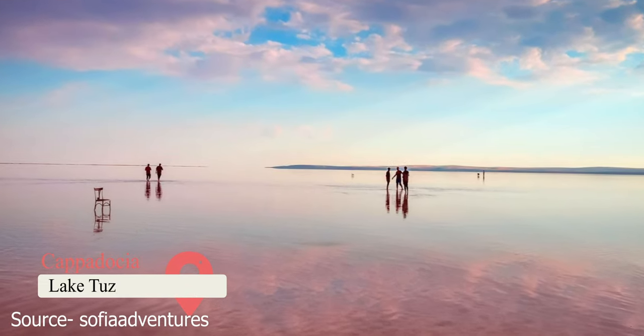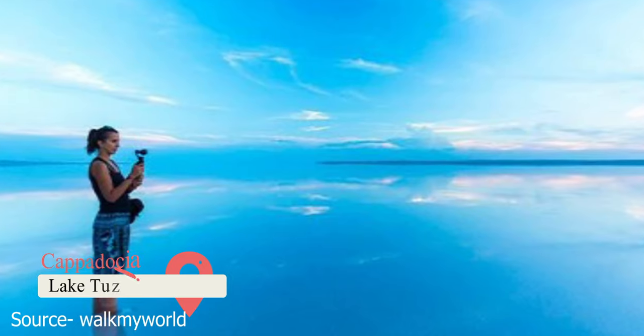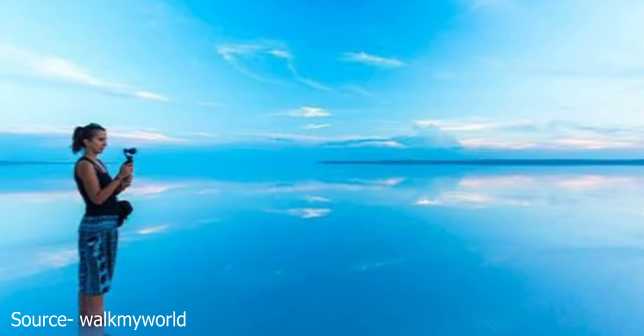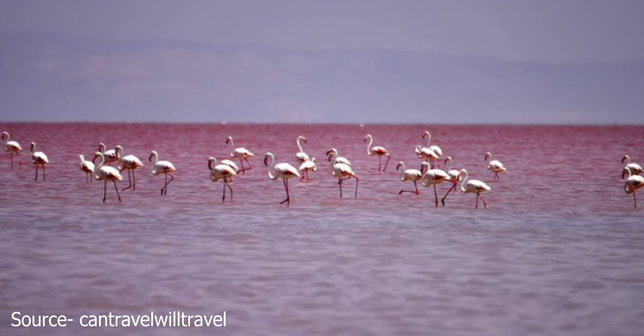Lake Tuz. This beautiful lake is only an hour away from Cappadocia. It has a bright pink color that sets it apart from every other lake in the world. Lake Tuz is not as popular as it has the right to be, but that means you won't have to deal with a massive crowd.